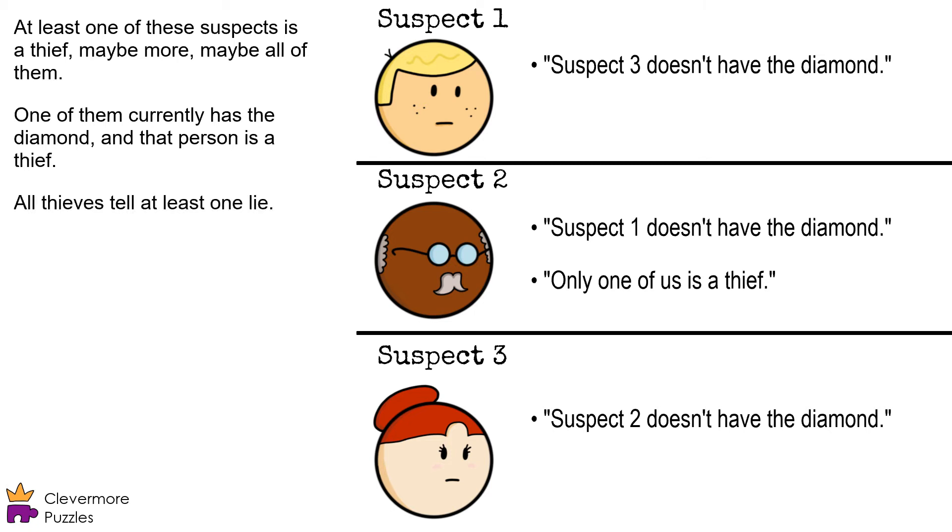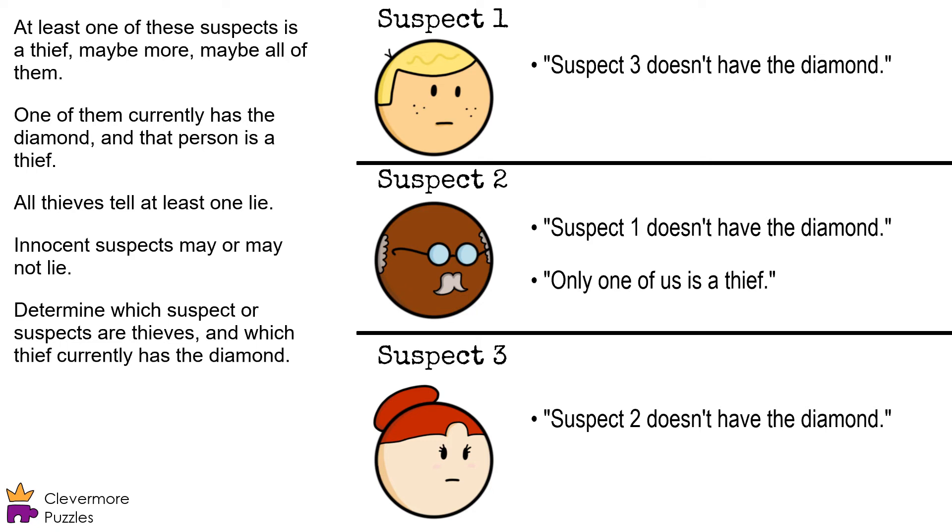All thieves tell at least one lie, and innocent suspects may or may not lie. Use your sleuthing skills to solve the case. Determine which suspect or suspects are thieves, and which thief currently has the diamond.